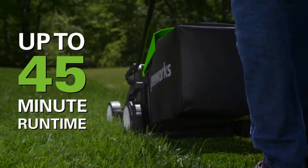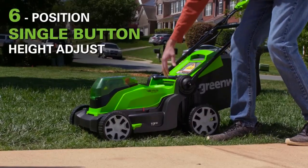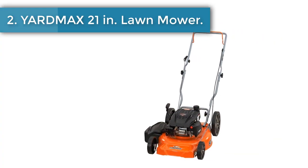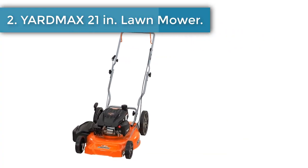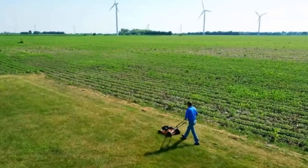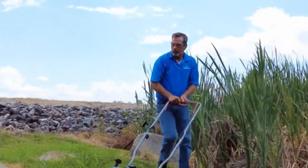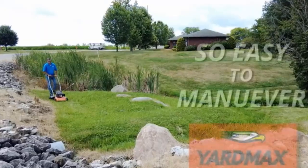The Greenworks 24V platform comes with a 3-year tool and battery warranty to protect your investment. Number 2: Yard Max 21-Inch Lawn Mower. The Yard Max 21-inch 2-in-1 high rear wheel walk-behind manual push mower features a light, compact design that makes it easy to mow smaller lawns and to maneuver the mower in tighter spaces.